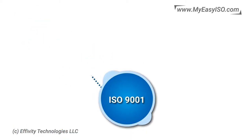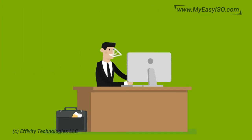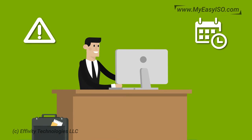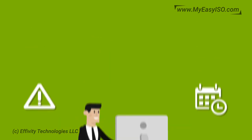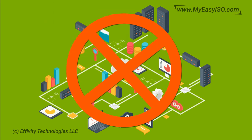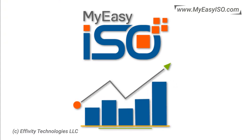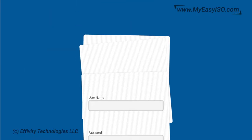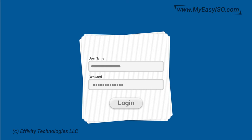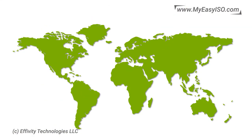We make ISO 9001 implementation, certification, and maintenance simple. Smart alerts and auto reminders ensure you never forget any important QMS task. Intuitive design automates most of your QMS — no IT infrastructure is required. My Easy ISO grows with your business. All you need is an email ID and password to log in from any browser, anywhere in the world.